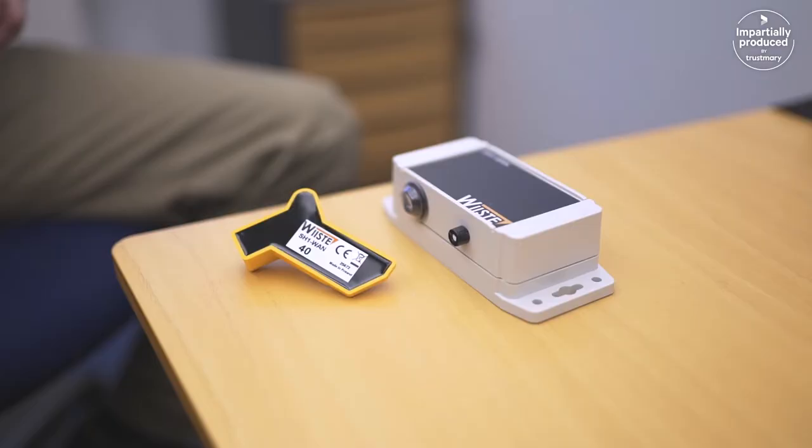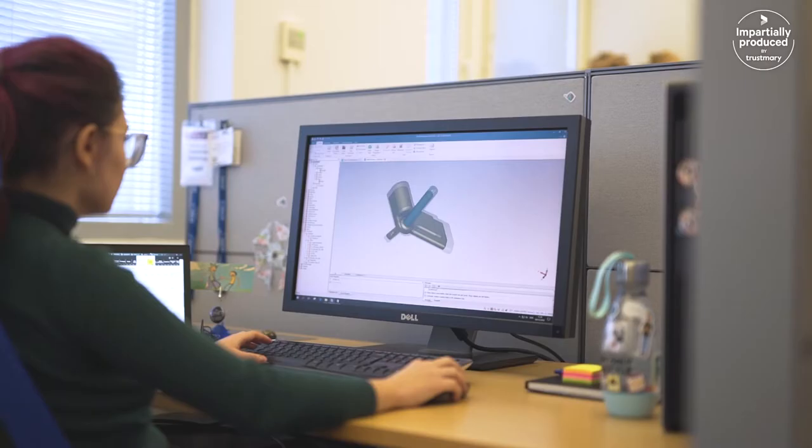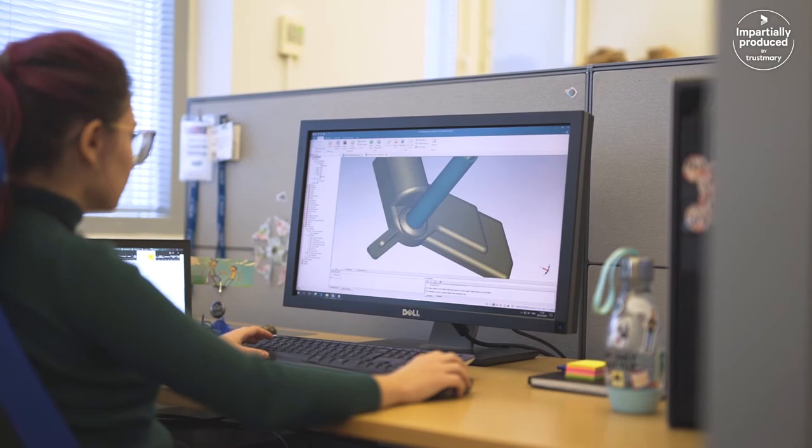This is a humidity measurement device for concrete. It's installed during the casting of the concrete and it sends wireless measurement data to the internet. After the development work with Radiantum, range was five times better — from one kilometer to five to ten kilometers.